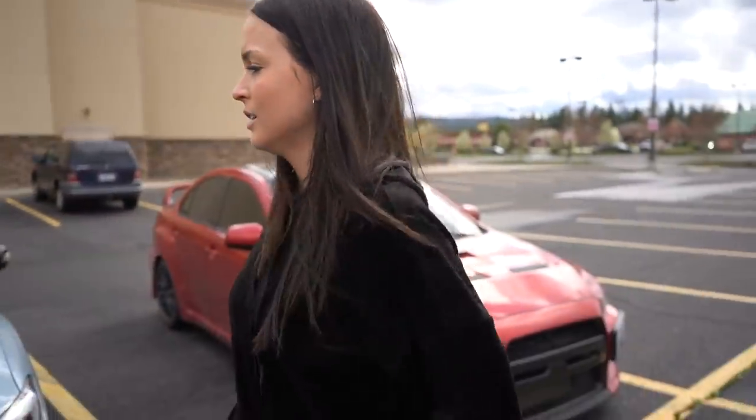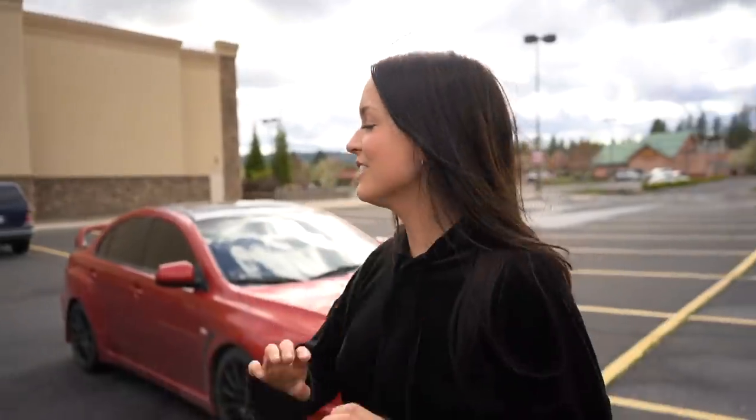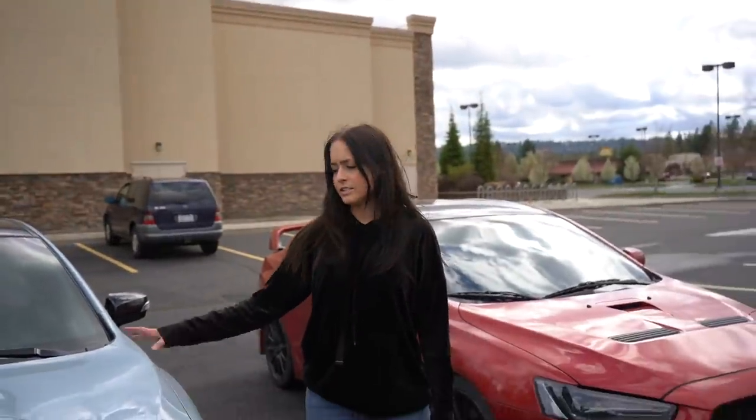I've owned the EVO for about seven months, so I know a little bit about it, and I've owned the STI for about a month. Obviously looking at the cars, they're very similar — both are all-wheel drive, both are turboed, and both are super similar looking in general.